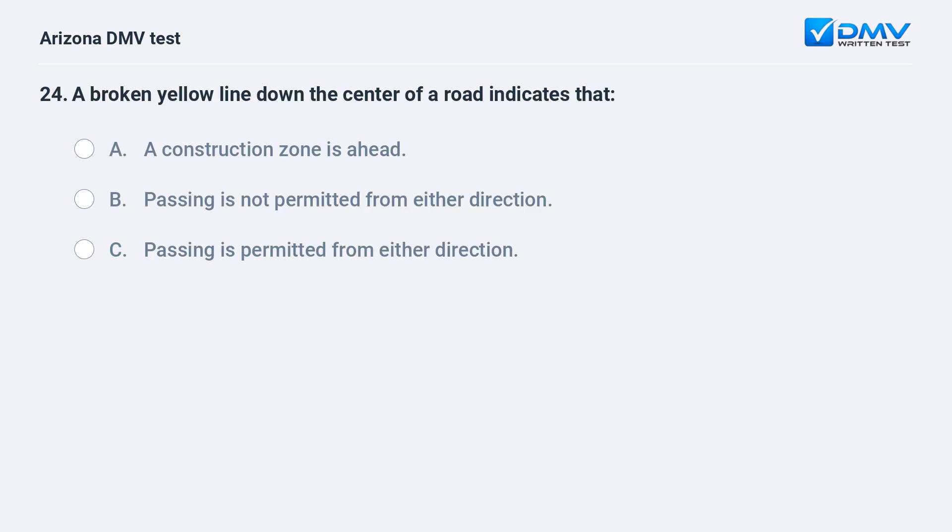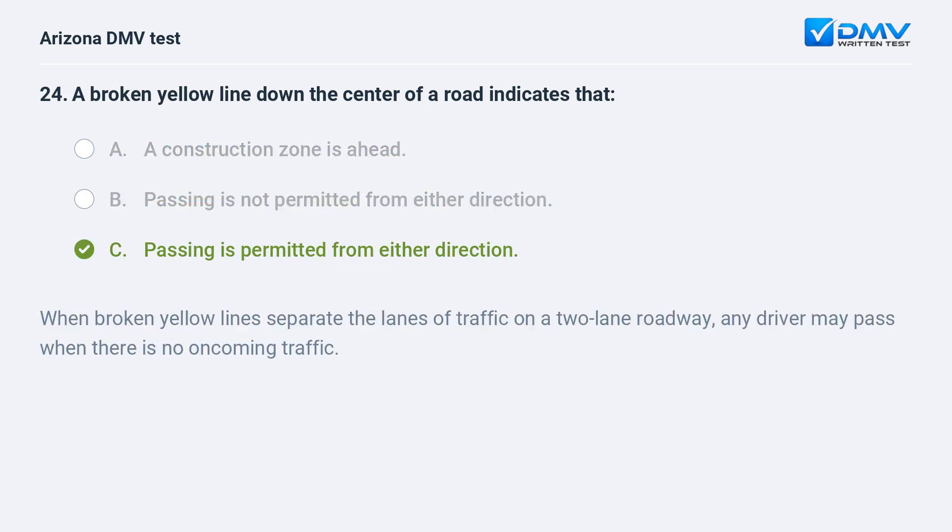A broken yellow line down the center of a road indicates that: A. a construction zone is ahead, B. passing is not permitted from either direction, C. passing is permitted from either direction. The answer is C. When broken yellow lines separate the lanes of traffic on a two-lane roadway, any driver may pass when there is no oncoming traffic.